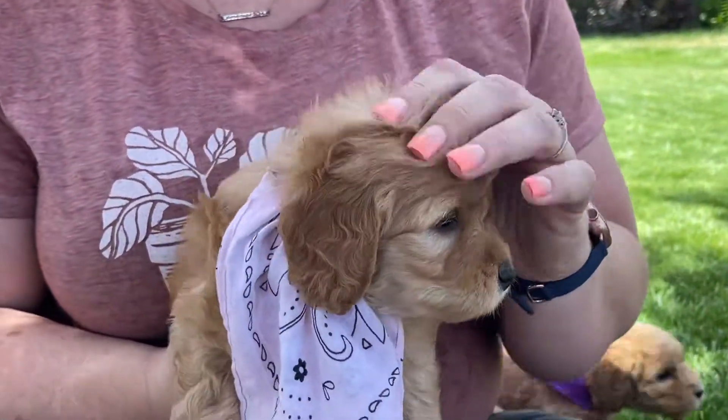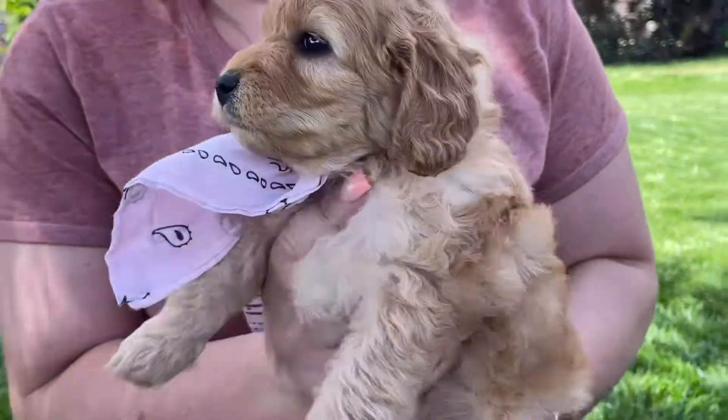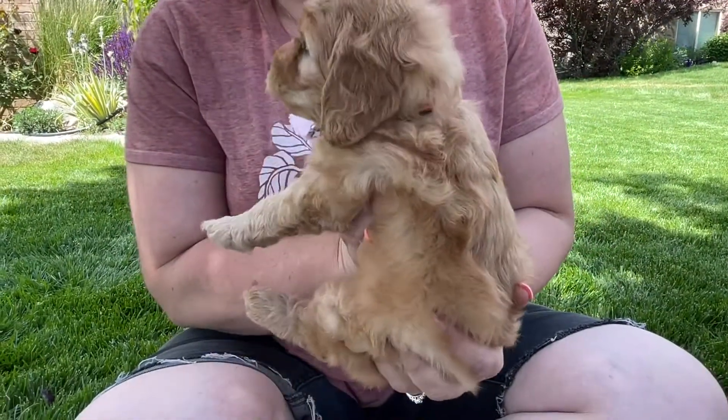She is the smallest in the litter and the lightest. She's just got this gorgeous coloring — you can see she's a light apricot color.